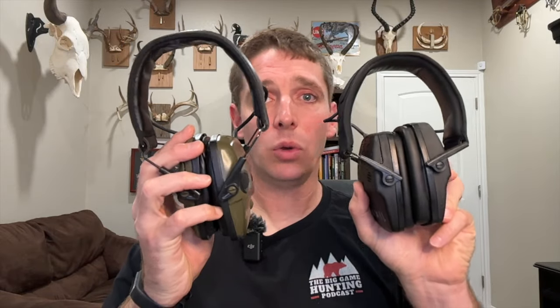Axel also makes the Tracker Blue set of ear pro, which I wear sometimes as well. These are a little nicer than the Howard Leight Impact Sports and also have Bluetooth connectivity — you can listen to podcasts or music while wearing them. But they are bulkier and a little more expensive than the Howard Leights.